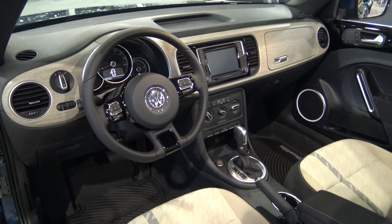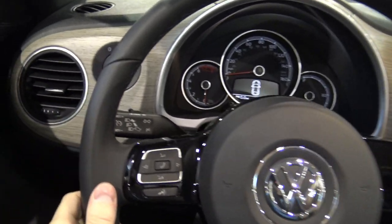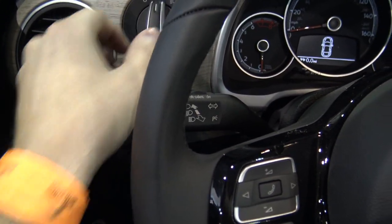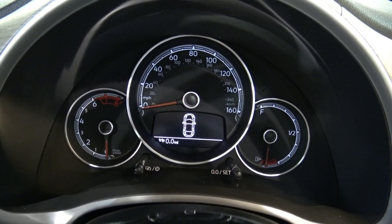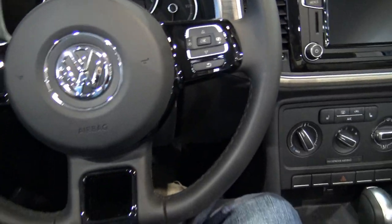It's got driver and front passenger front and side airbags, three-point safety belts at all seat positions, anti-lock brakes, electronic stability control, and a tire pressure monitoring system. So there are some more intuitive electronics inside the cabin, which is great.